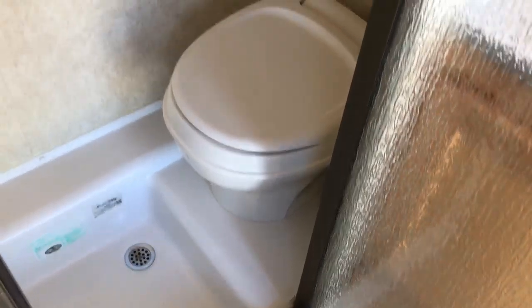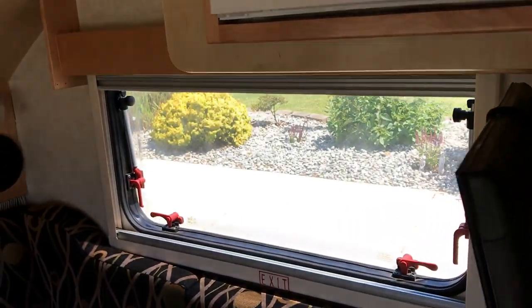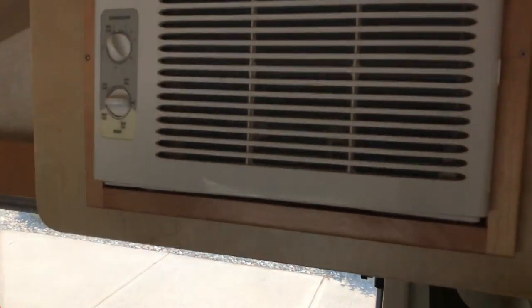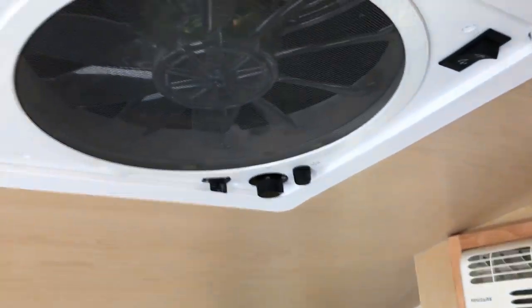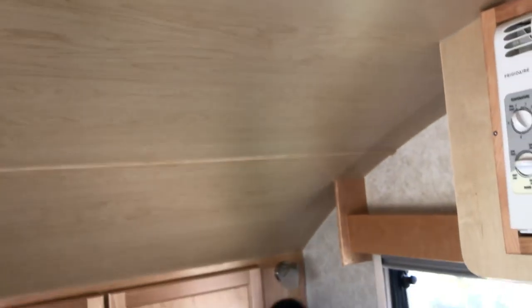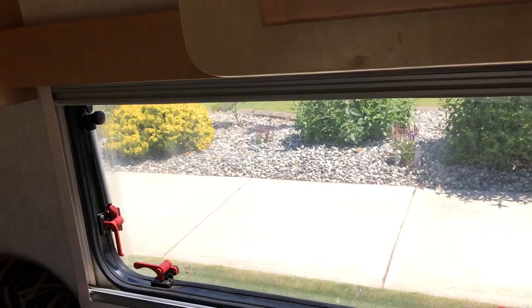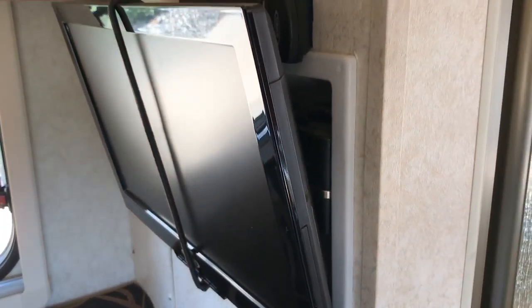Toilet with a shower, air conditioning, got a nice fan on the ceiling. Just really works well. TV.